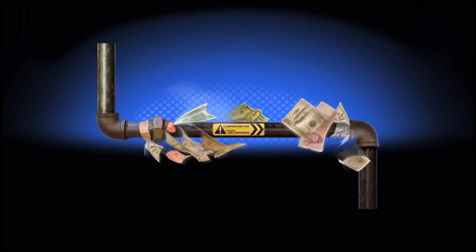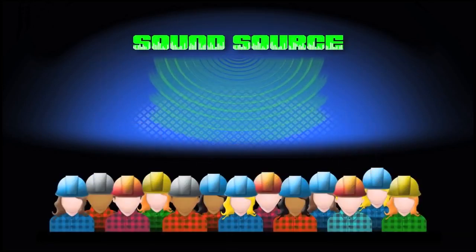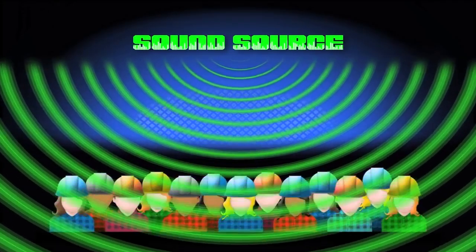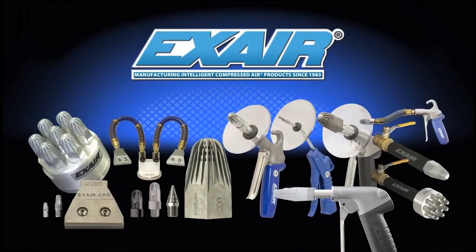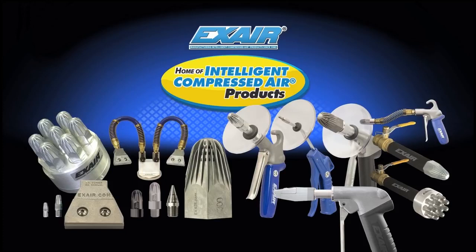Would you like to reduce your compressed air consumption and save money by lowering the cost of compressed air? Is increased safety and lower environmental noise for your personnel important to you? X-air's engineered air nozzles and air guns are the intelligent choice for companies focused on surviving today's competitive landscape and concerned about providing an OSHA safe workplace.